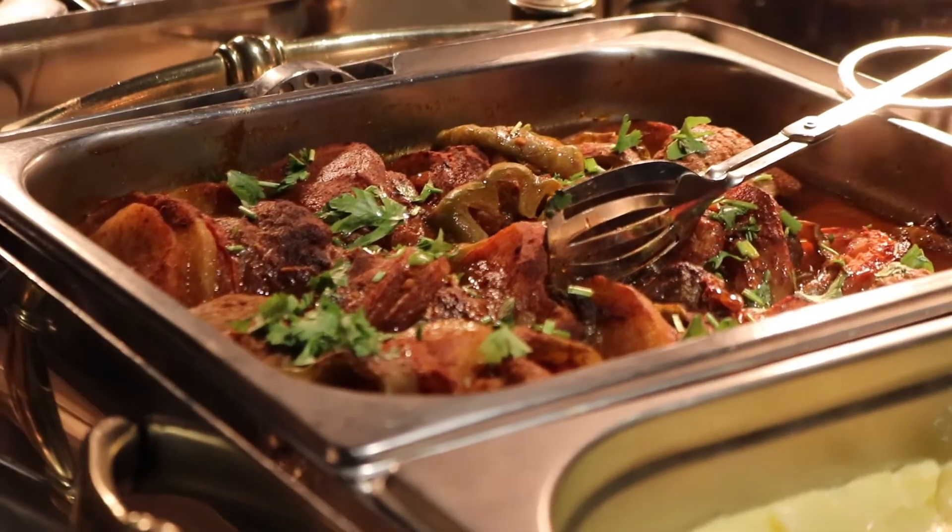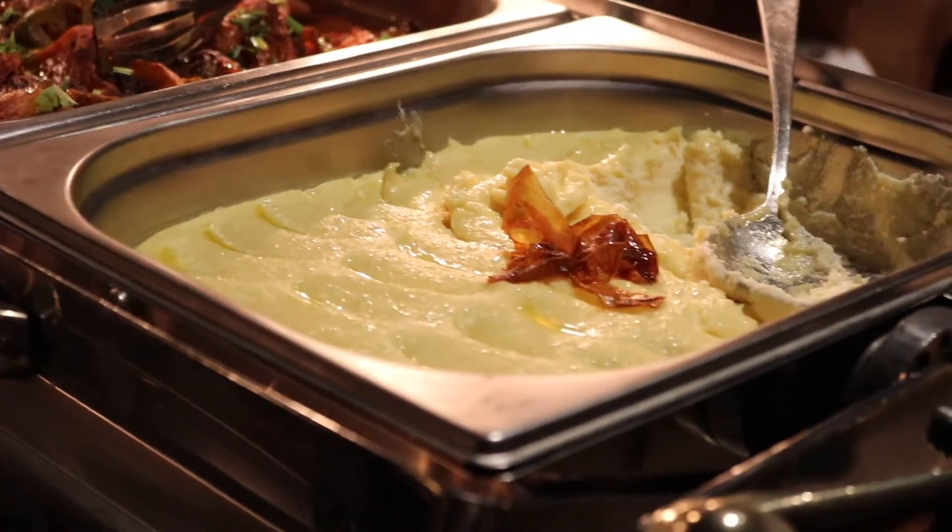Now I'm going to show you the final stations, which are the Arabic and Italian. They have tenderloins, mashed potatoes, ricotta cheese, and a bit of steak. And then we're going to head to the desserts.